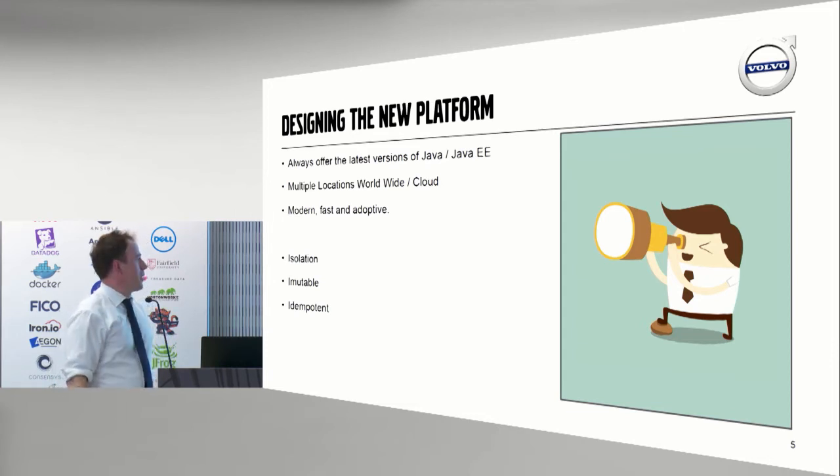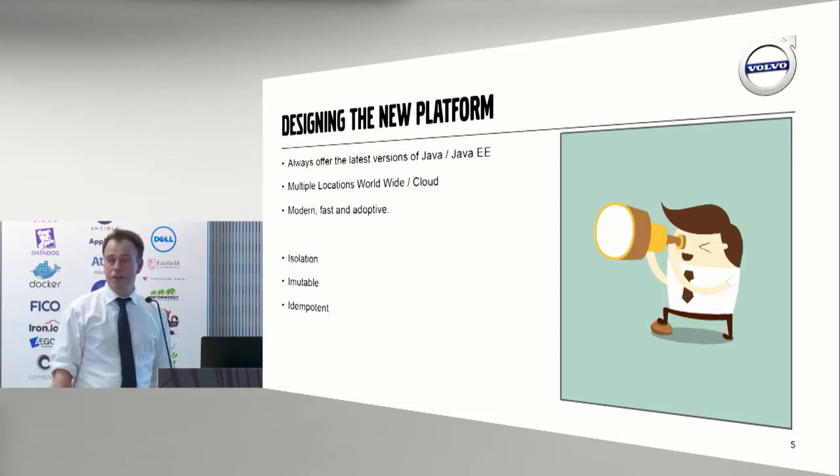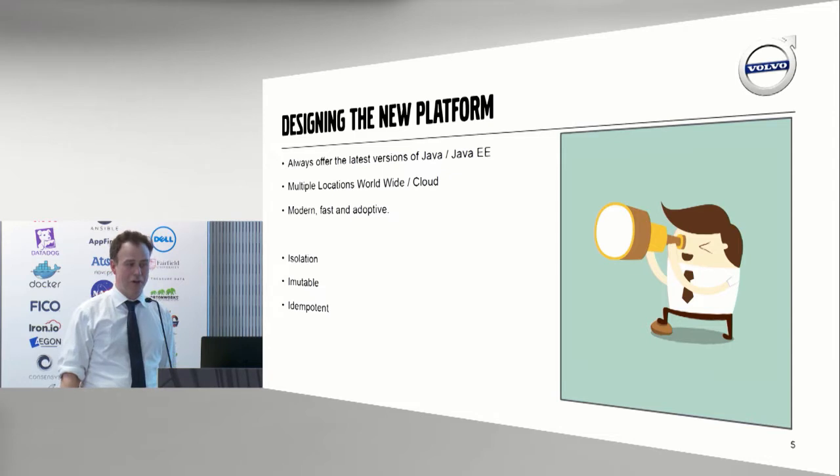We had to go to multiple locations worldwide, being on every plant in the world, and also into the cloud. Our platform had to be modern, fast, and also had to be able to adapt to changing requirements. There are always going to be new services and new frameworks that come along that our development organization wants to use, and we as a platform provider need to provide that for them.